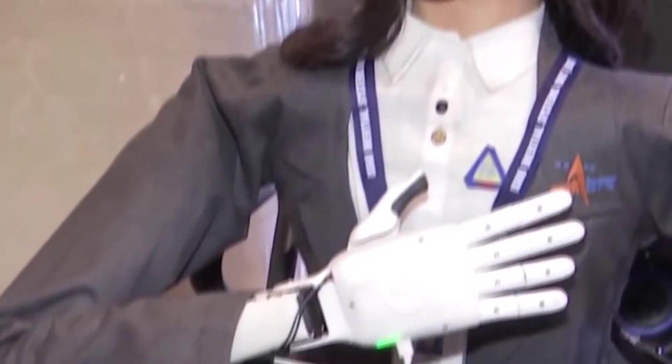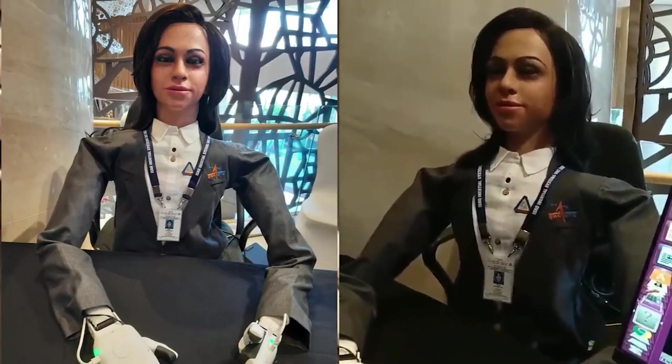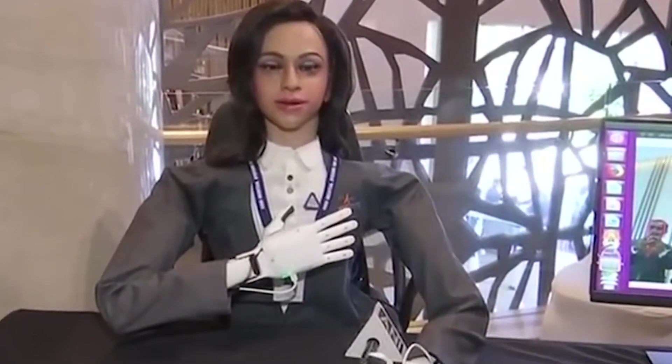Vyommitra has been designed to resemble a human with facial expressions and speech and sight capabilities. It has a certain level of intelligence. The developers intended it to operate and read the display panels and communicate back to them using its own voice. Vyommitra, the $2 million robot, will fly aboard the first unmanned test flight ahead of the crewed Gaganyaan Flight, expected in 2024.